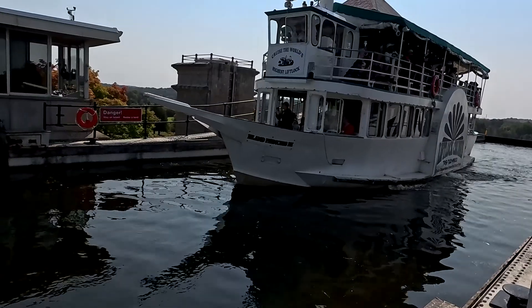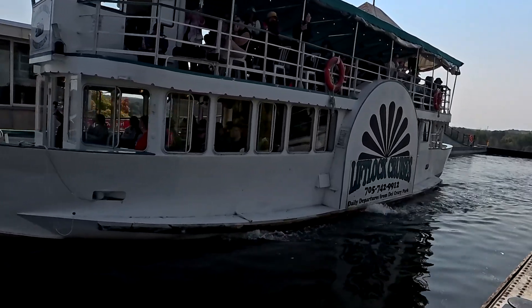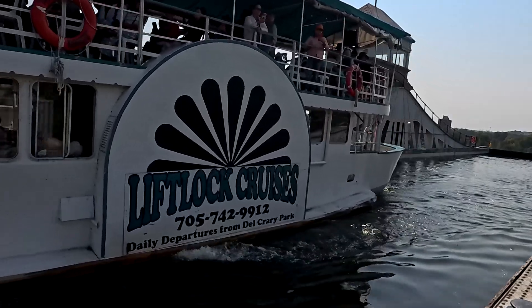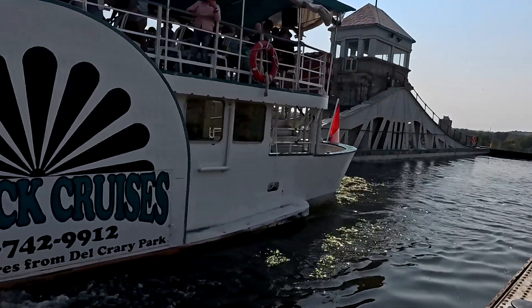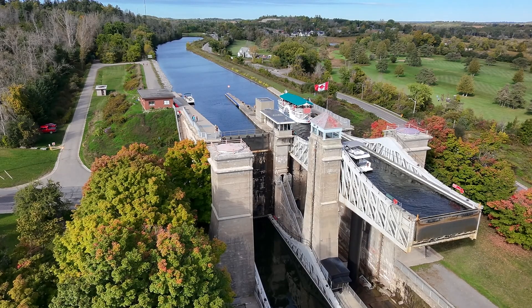Thank you folks for joining me today. The Peterborough Lift Lock remains an enduring testament to human innovation, and I hope you've enjoyed this look at how it all works. Be sure to visit this towering marvel in action on your next trip to Ontario. Until then, keep sailing smoothly on life's great adventure.